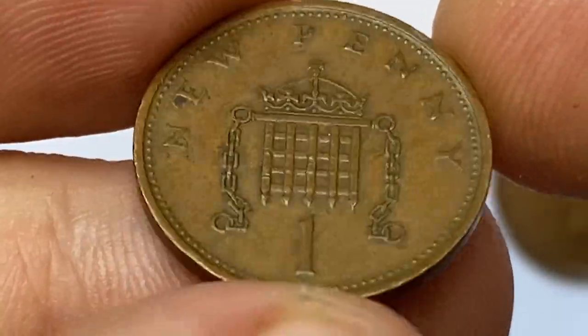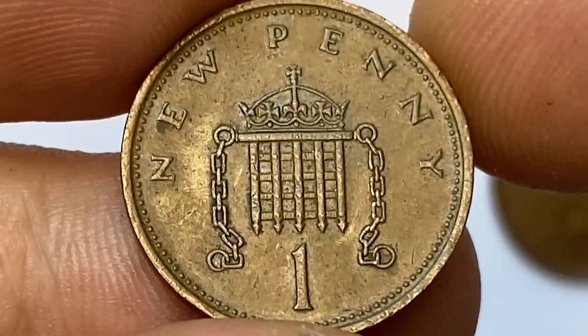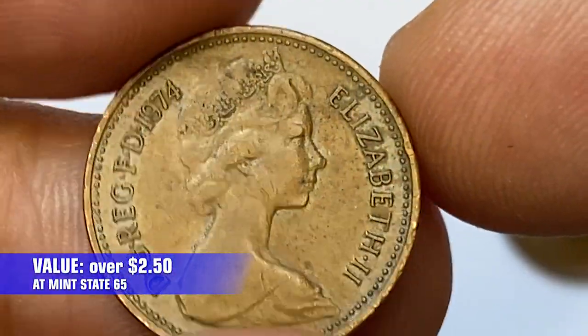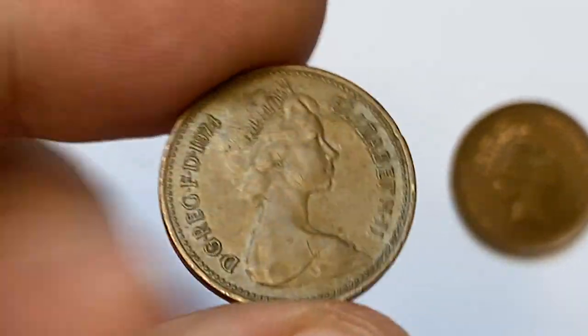According to the NGC price guide, even at brilliant gem condition like MS-65, these coins are worth just two dollars and fifty cents. On eBay, pricing ranges from one to three dollars, mostly for ungraded circulated pennies.